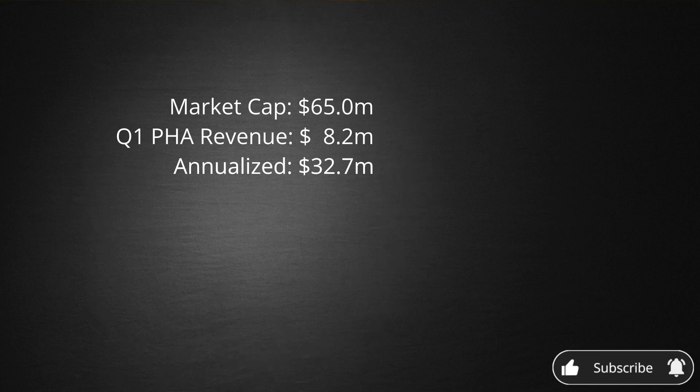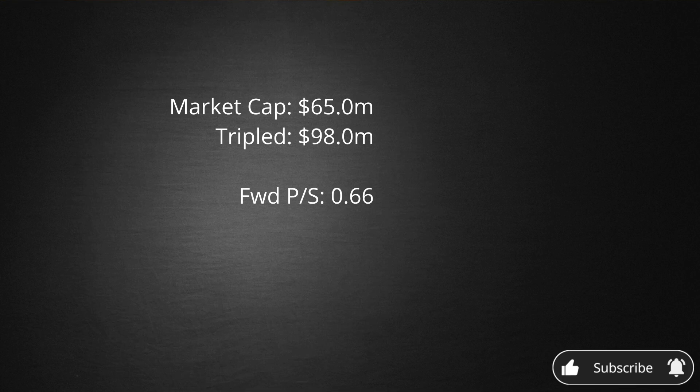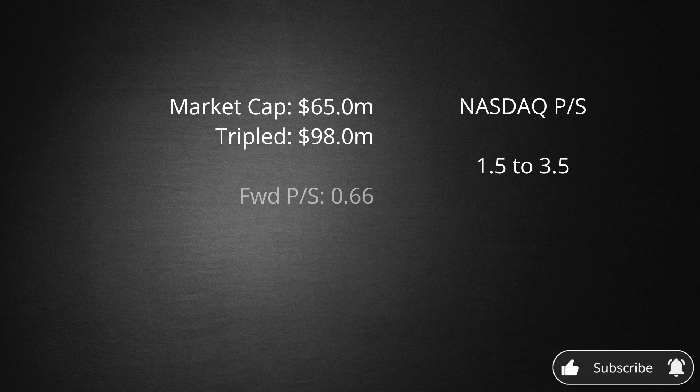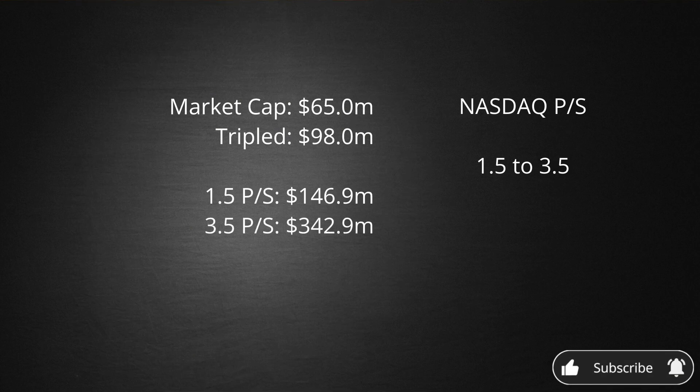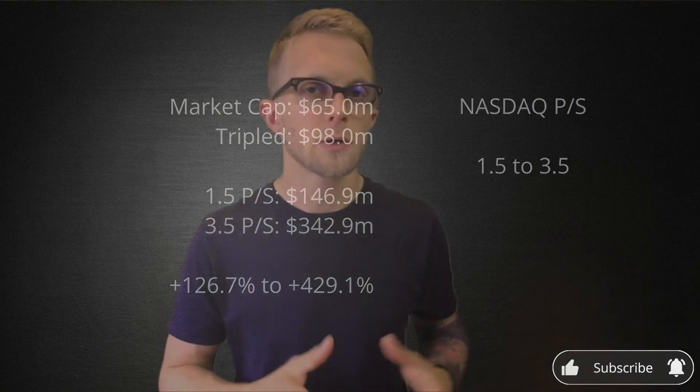If PHA sales are expected to triple, we can take this annual run rate and multiply it by 3, landing us just shy of $100 million. Taking Danimer's market cap and dividing by forward sales brings us to a forward price-to-sales of 0.66. By comparison, the average historic price-to-sales for the NASDAQ is between 1.5 and 3.5. So if Danimer were re-rated to trade in line with the NASDAQ, it would align to a range of $147 to $343 million — an increase of 127 to 429%. Comparing market cap to revenue alone seems too good to be true, so let's keep digging.